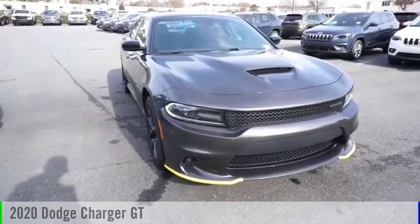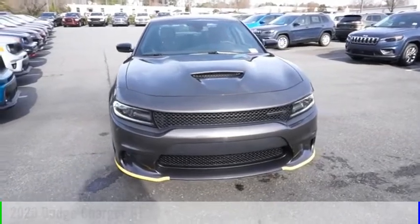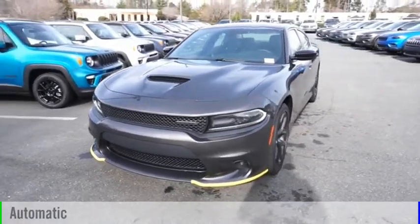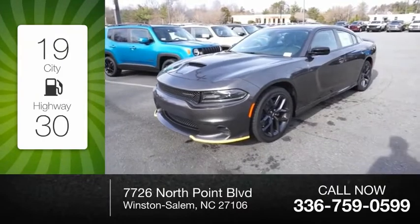Make a great choice today with the 2020 Charger. This vehicle is powered by a rear-wheel-drive six-cylinder 3.6-liter engine and comes with an automatic transmission. Great fuel efficiency saves you money by requiring fewer trips to the gas station.